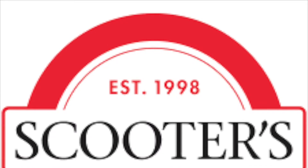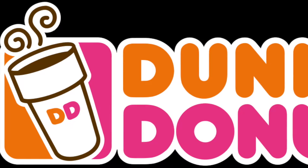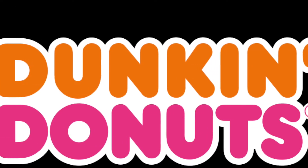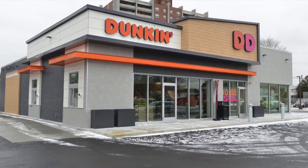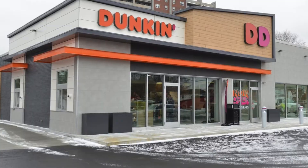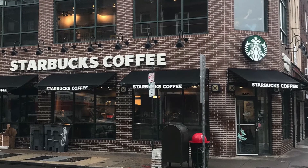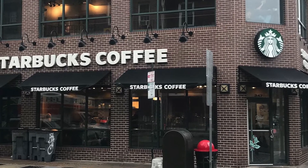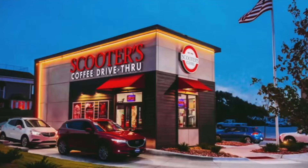Hey guys, welcome back to another frugal living and frugal loving video. If you guys are anything like me, it is absolutely stupid how much money I spend on coffee. When I was in my heyday, especially working outside of the house, it was just sinful. You calculate a Starbucks run every morning at five to six dollars per cup and it's ridiculous.